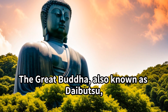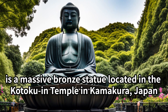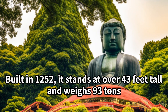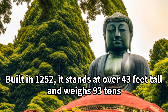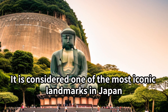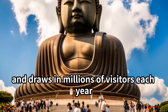The Great Buddha, also known as Daibutsu, is a massive bronze statue located in the Kotoku-in Temple in Kamakura, Japan. Built in 1252, it stands at over 43 feet tall and weighs 93 tons. It is considered one of the most iconic landmarks in Japan and draws in millions of visitors each year.